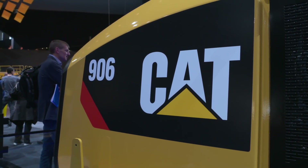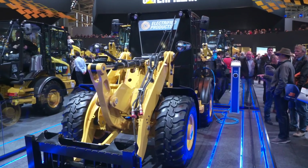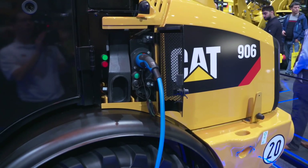What we've got right here is one that's based off the 906. When a loader performs, it's basically a function of the power, how much weight you have, and how much counterweight you have. When we have run it at the test site, it has got the power in the pile and the lift capacity about what we have in the 906 today.